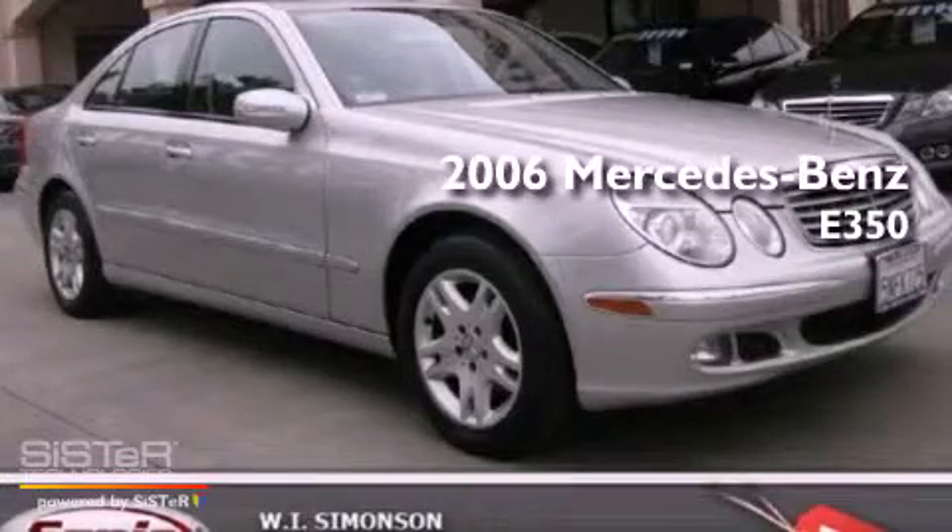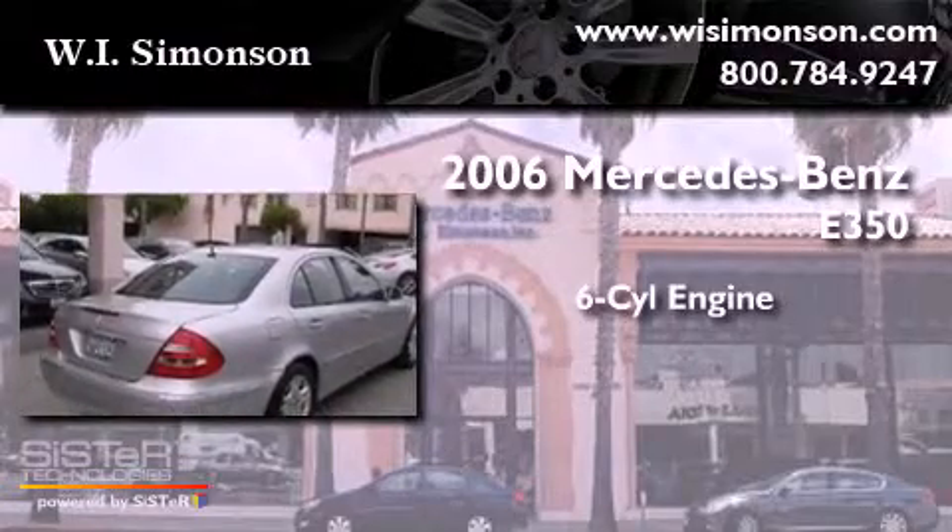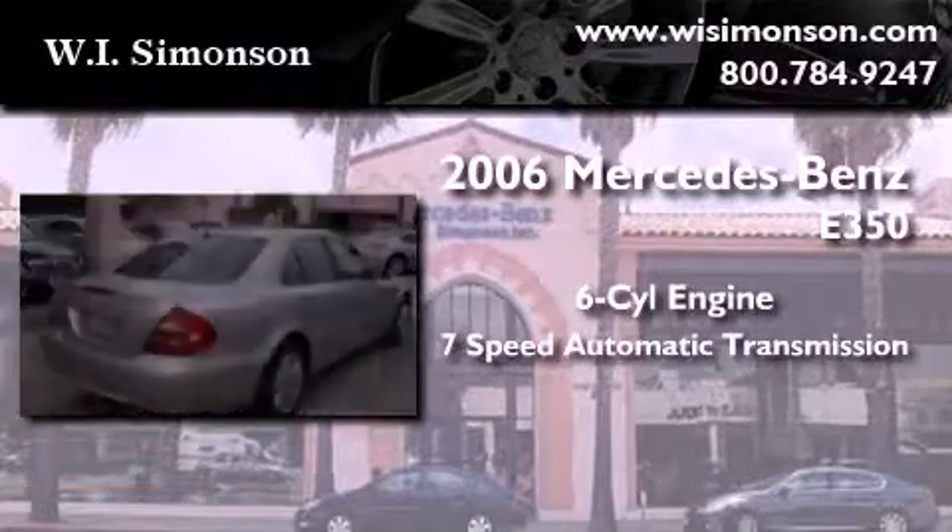This is a 2006 Mercedes-Benz E350. It has a six-cylinder engine and a seven-speed automatic transmission.